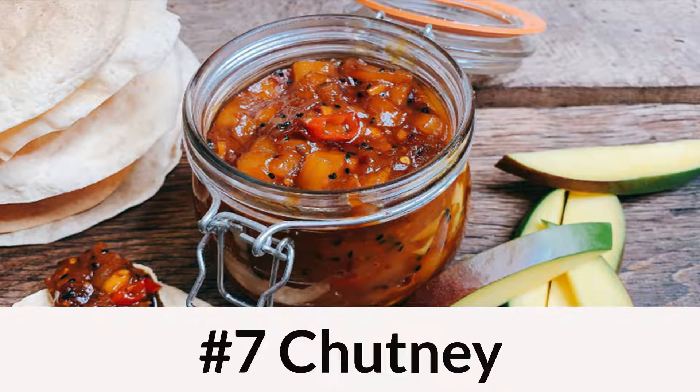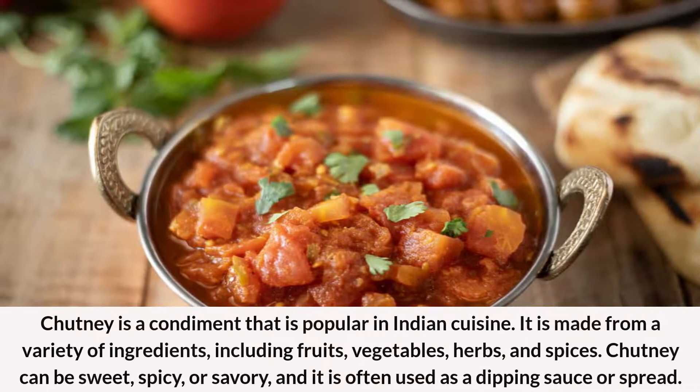Number 7: Chutney. Chutney is a condiment that is popular in Indian cuisine. It is made from a variety of ingredients, including fruits, vegetables, herbs, and spices. Chutney can be sweet, spicy, or savory, and it is often used as a dipping sauce or spread.